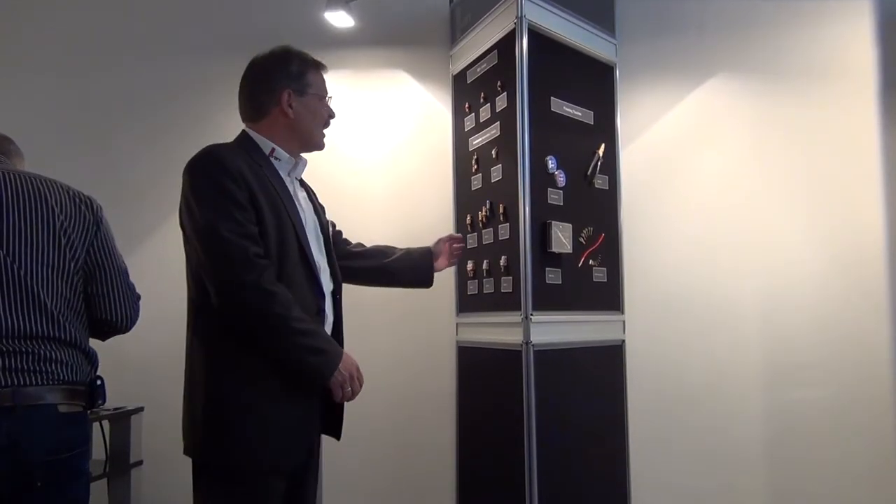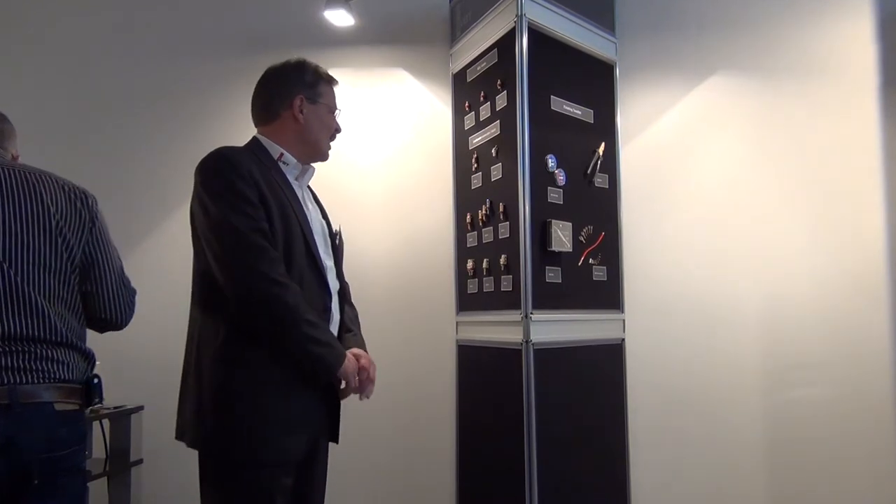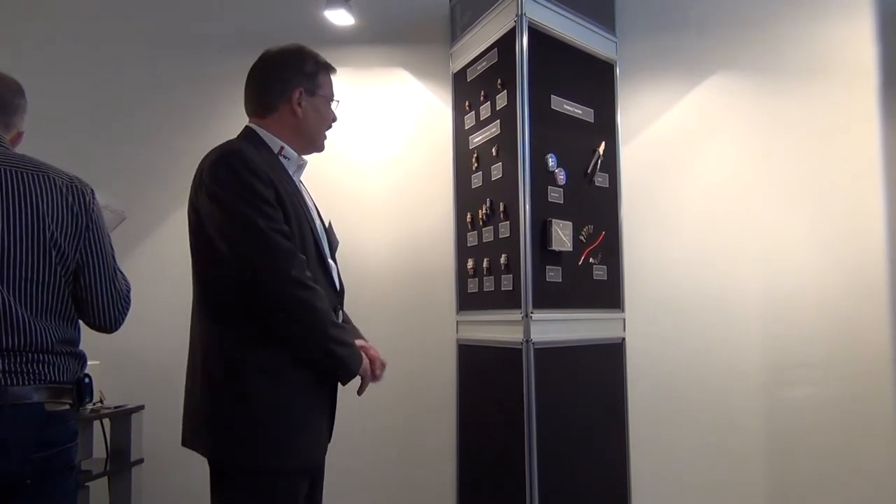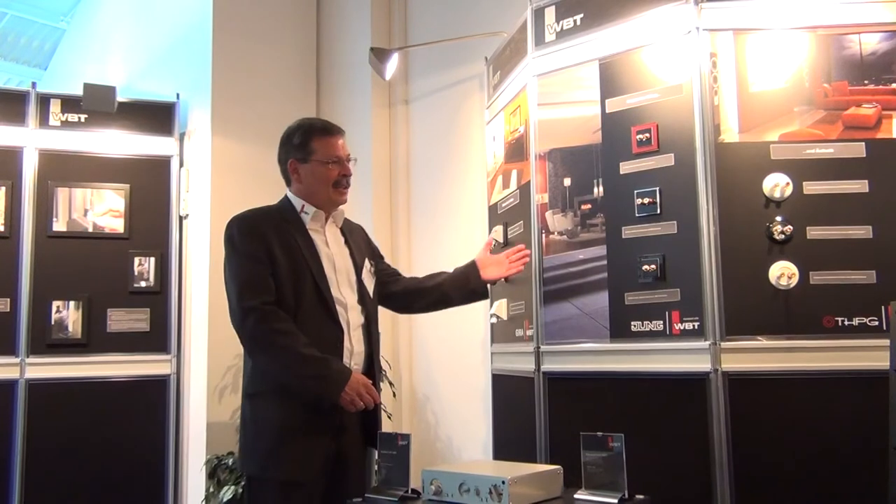You can see some products of the classic brass finish — these were the main products at the very beginning. But these products nowadays will be replaced more and more by the next-gen technology I have mentioned before.